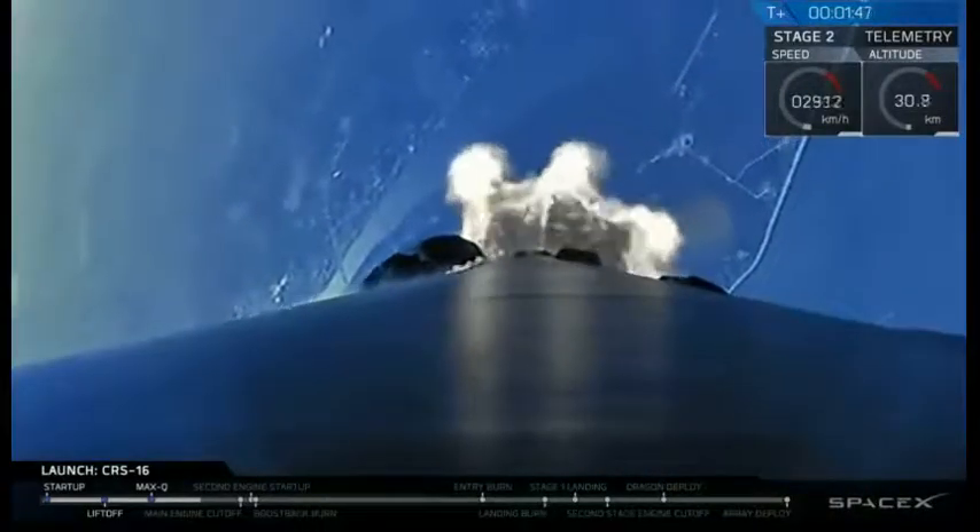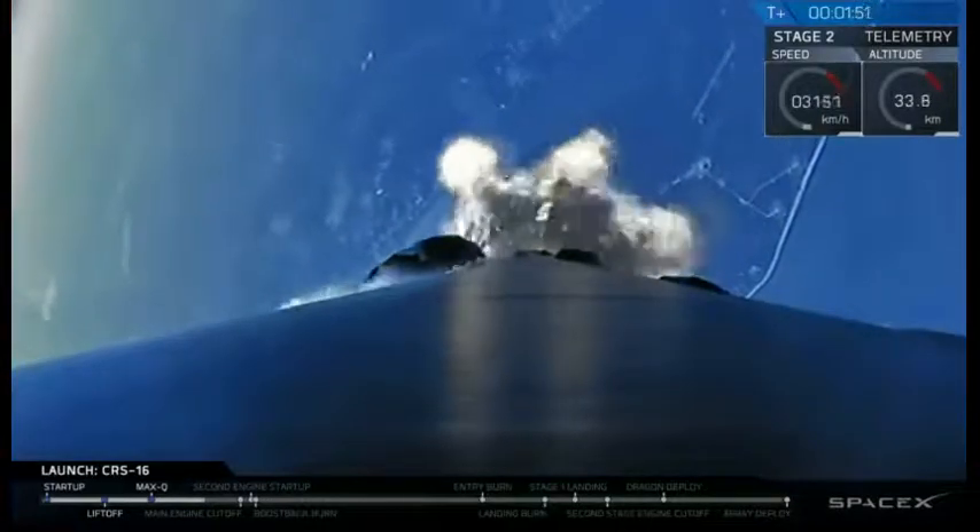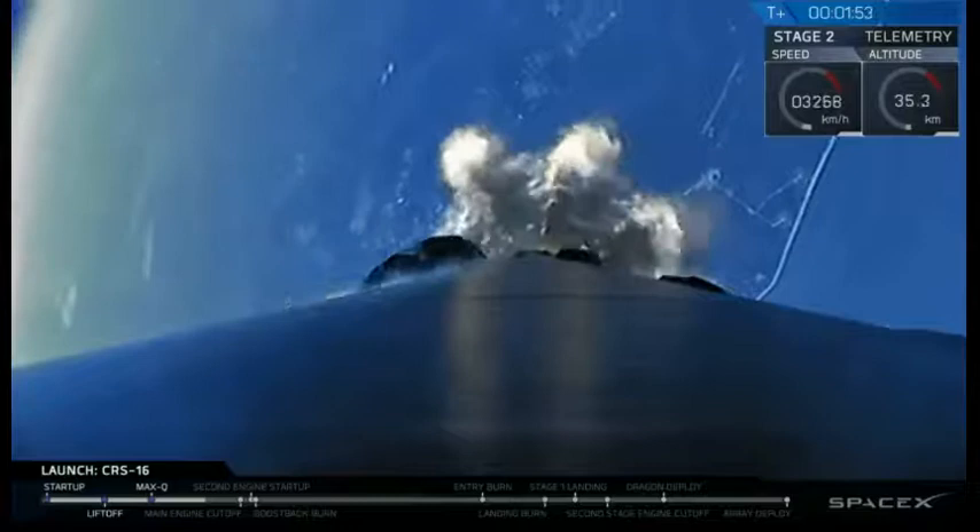Great view looking back from the first stage camera. Cape Canaveral in the background as we head northeast towards the International Space Station orbit.